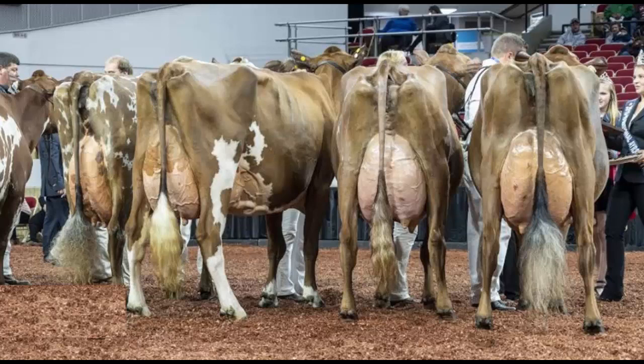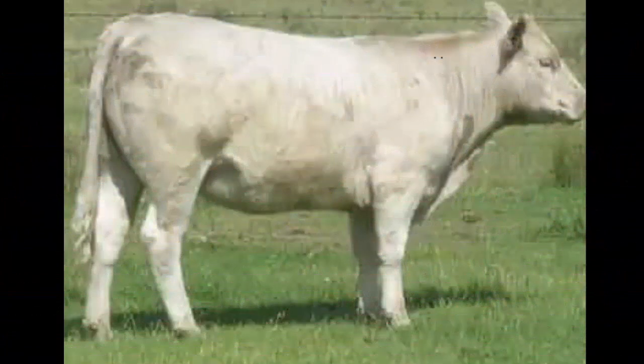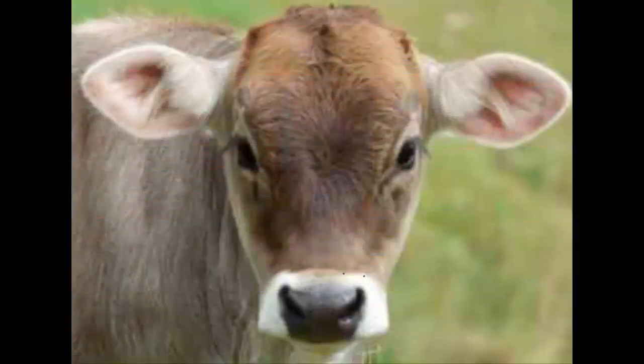The breed was created based mostly on crossbreeding locally-approved cattle breeds with Algao, Brown Swiss and Arshad bulls. In the late 19th century, Algao bulls were crossed from southern Germany, and crossbreeding with Brown Swiss began from 1912. Crossbreeding with the Brown Swiss breed continued on state farms from 1920, and some Arshad bulls were also used.